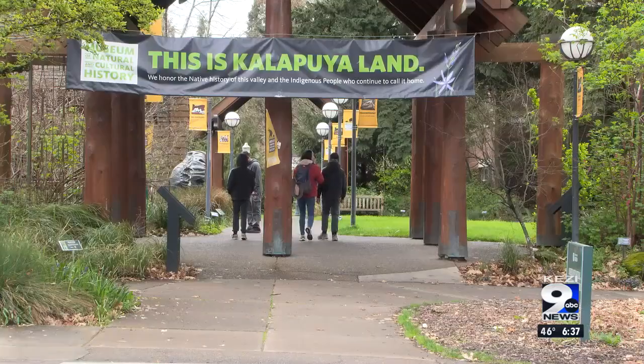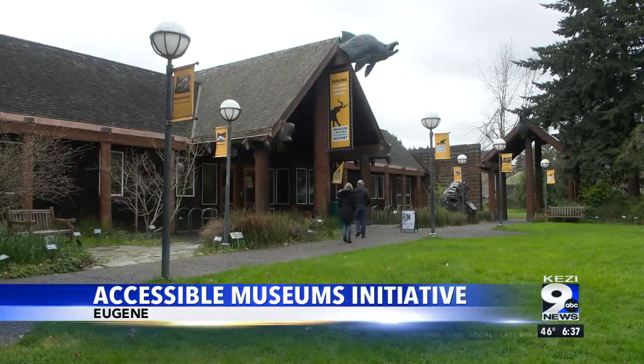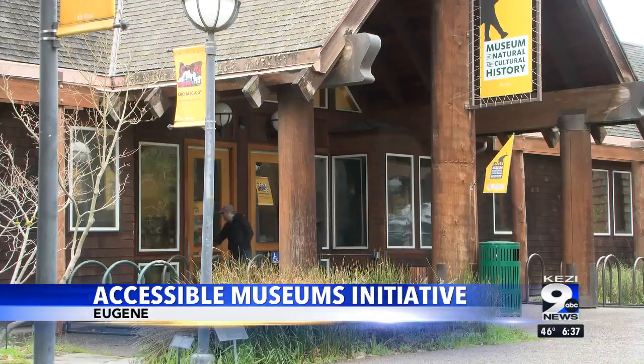No better time than spring break to check out the world's oldest pair of shoes at the Museum of Natural and Cultural History. They're one of five local museums offering discounted admission to families in need. Museums for All is a national organization with the goal of making museums accessible for everyone, and the Museum of Natural and Cultural History is Eugene's newest addition to their initiative.